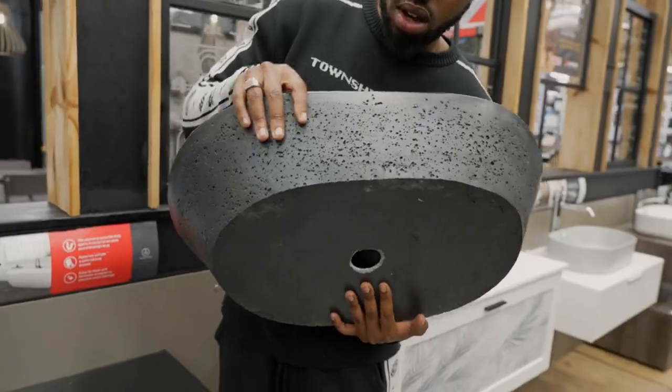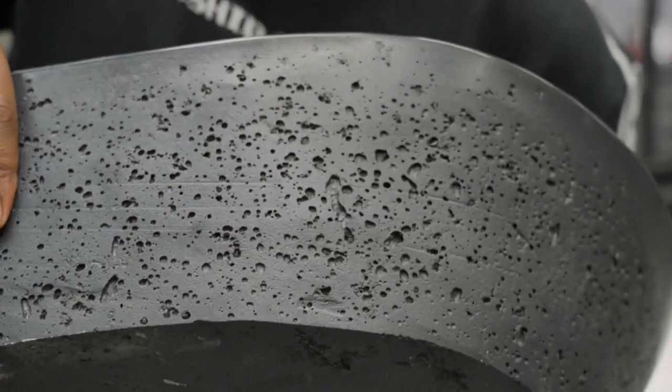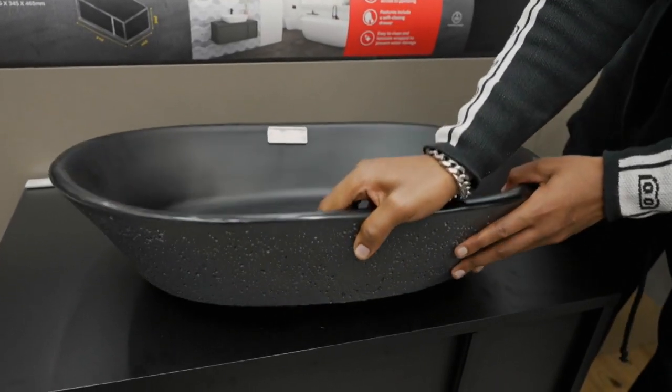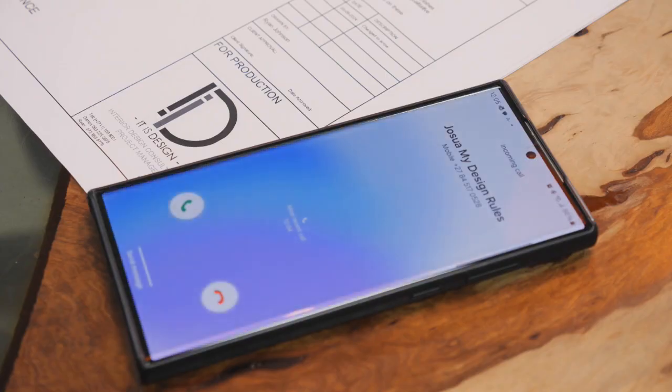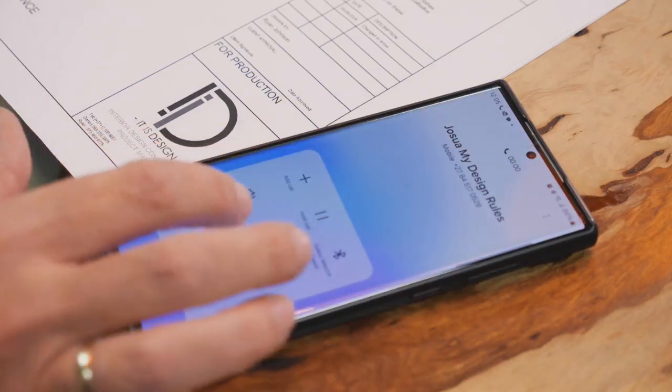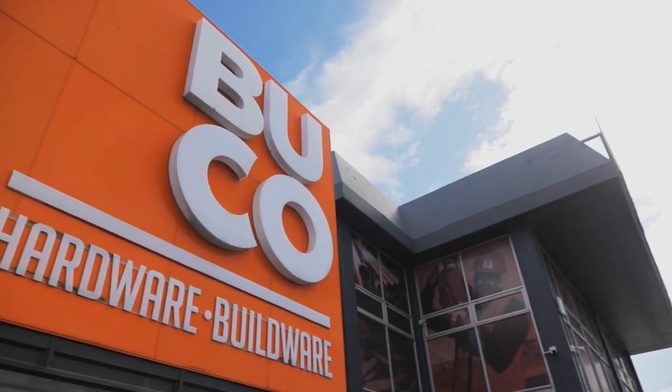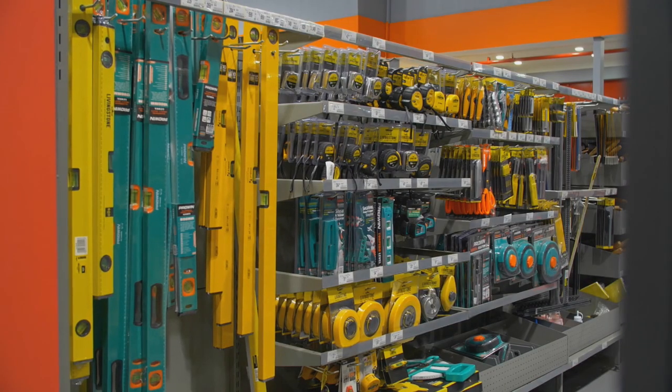Selecting a textured basin that adds a different element, one contestant notes it will layer beautifully into their design. But time isn't tight enough already — Josh and Amy are thrown a curveball: the curved wall they ordered won't arrive on site today; it's expected around quarter past one the next day. 'We're fighting for our lives,' Amy says. While waiting, they head to Buco to stock up on supplies.